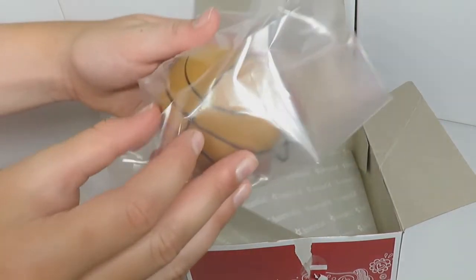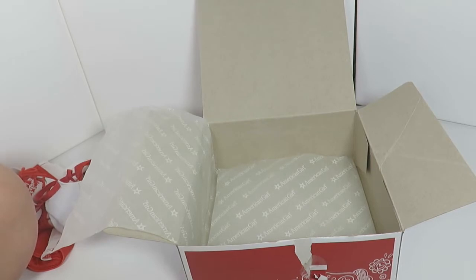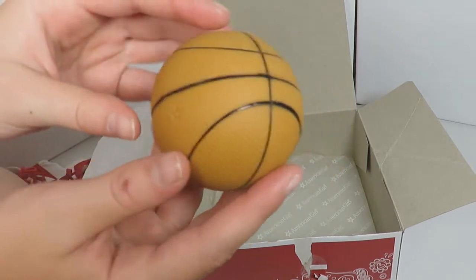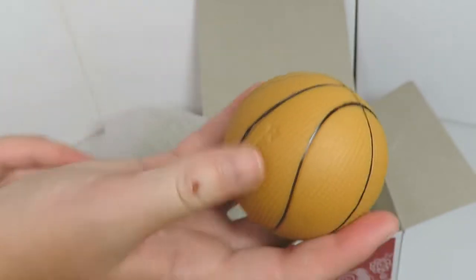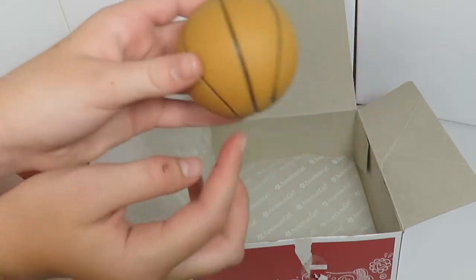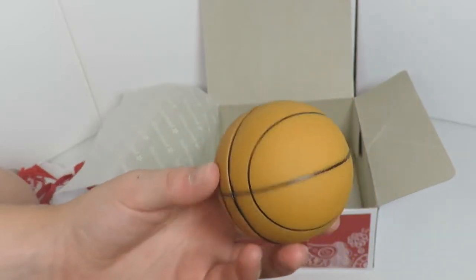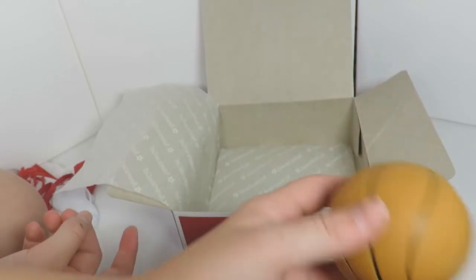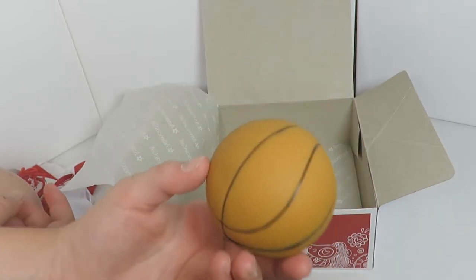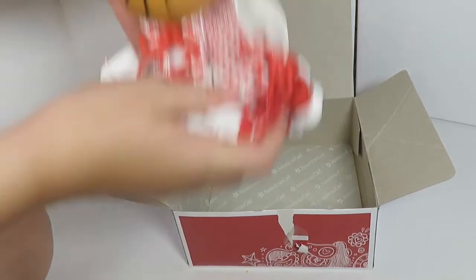And then the last piece, which is going to be so cute, is the basketball. It looks kind of brown on camera but it's more orange-brown. It says 'American Girl' right on it, looks so realistic, and the texture is great — it doesn't bounce or anything. I actually have a basketball hoop from the dollar store — I have a video on that. This basketball is such a cute addition to the set.